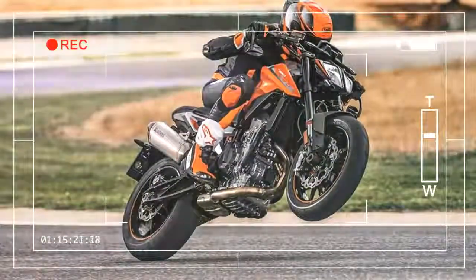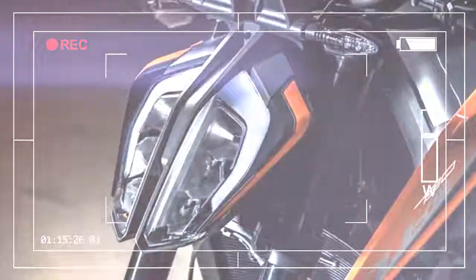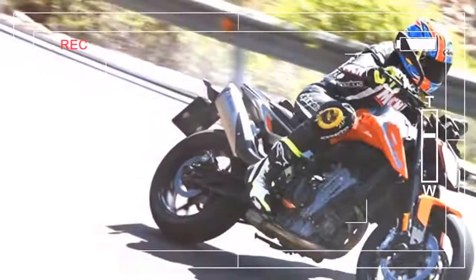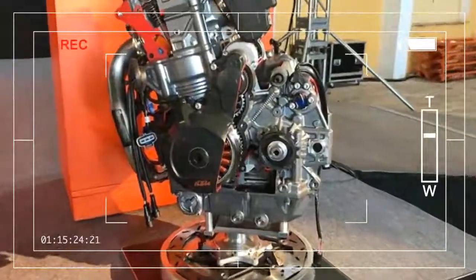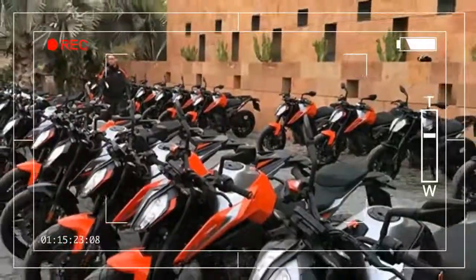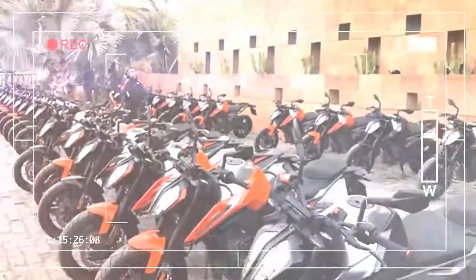fun, affordable roadster, and the MT-09 offered more of the same with extra punch and sold in its droves. The Triumph Street Triple didn't even need an upgrade last year, but it got one anyway, making the 765cc-powered machine even more dominant.